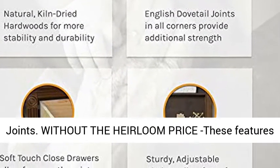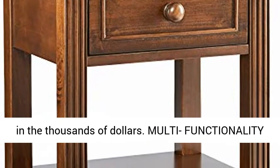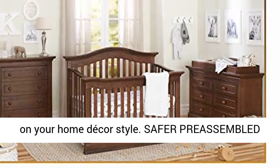Without the heirloom price — these features are normally found exclusively in furniture priced in the thousands of dollars. Multi-functionality: this piece can easily function as a nightstand, end table, or accent table depending on your home decor style.